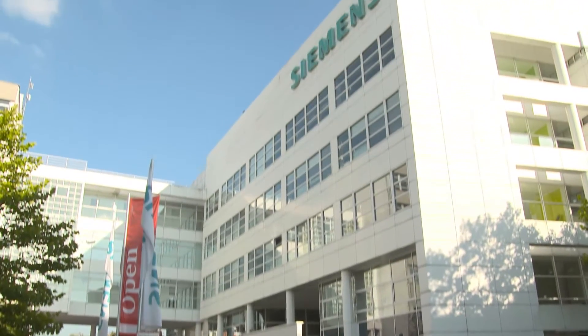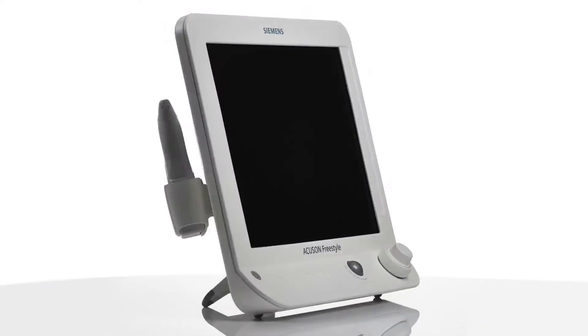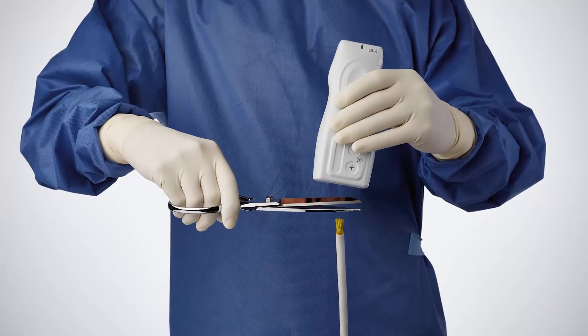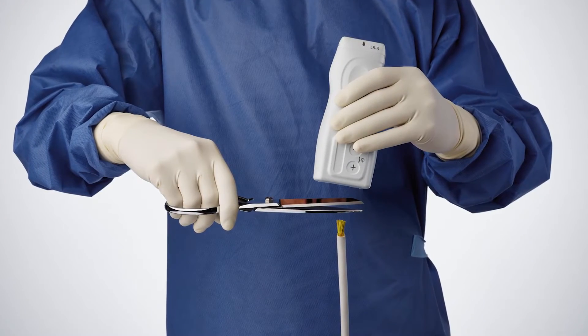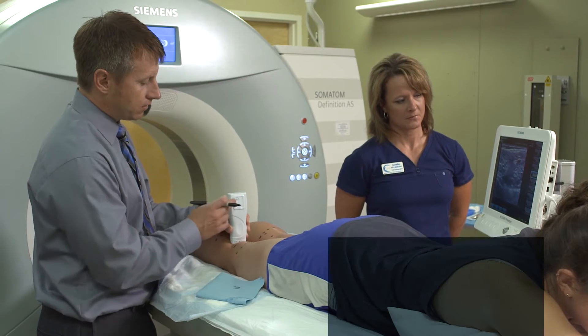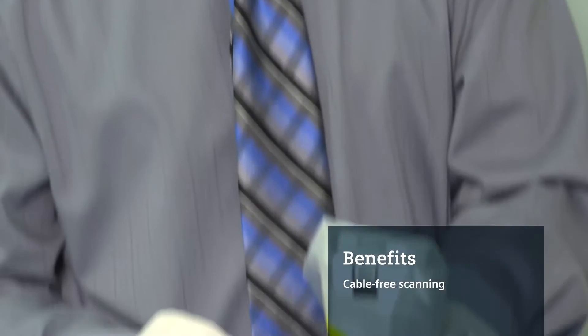In modern healthcare, you need modern technology. Siemens' Accuson Freestyle Ultrasound System is the world's first ultrasound system with wireless transducers. This innovative breakthrough adds tangible value to enhance clinical and operational efficiencies at the point of care.